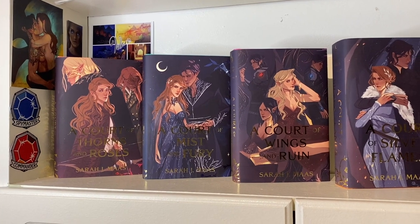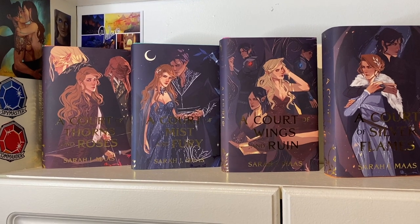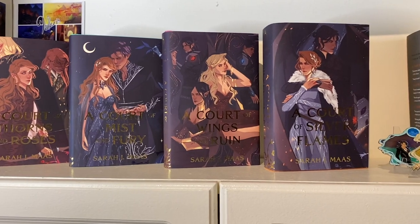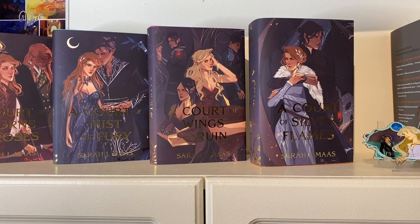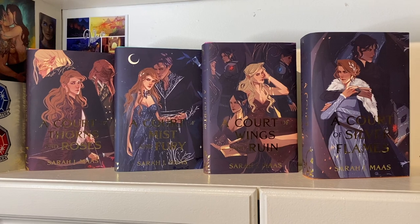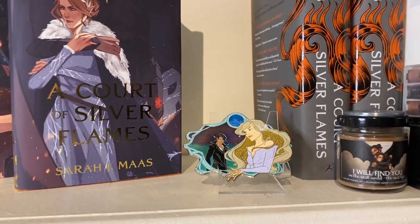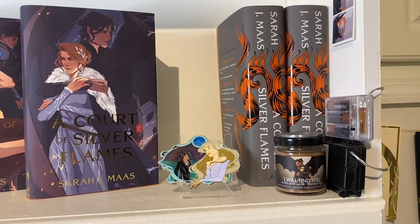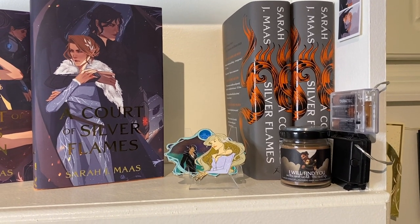On this shelf we have another whole set of ACOTAR — all with the Illumicrate dust jackets. I'm just missing a copy of A Court of Frost and Starlight to put that dust jacket on. Then we have a beautiful pen of Feyre and Rhys, two copies of A Court of Silver Flames — one Barnes & Noble and one Books-A-Million — and a candle of Cassian and Nesta.